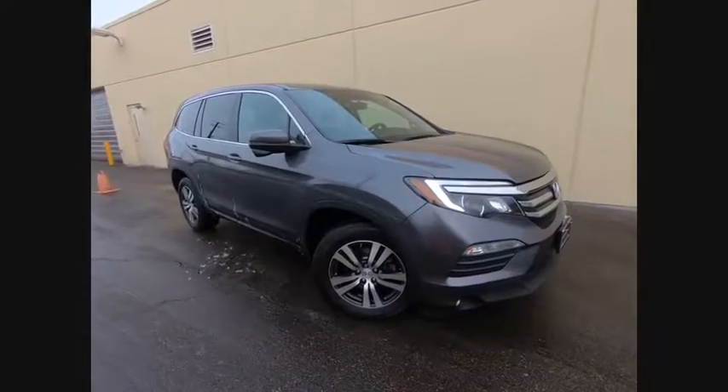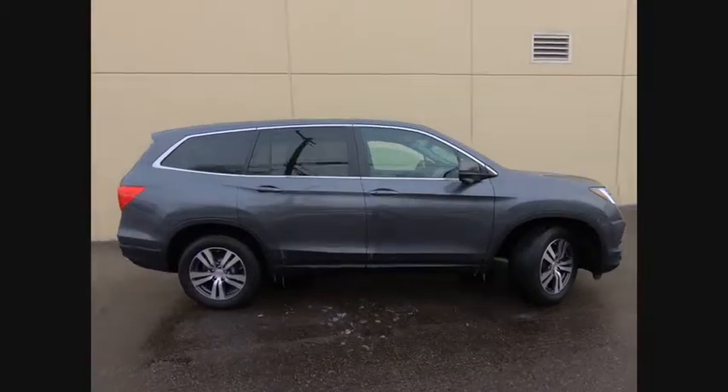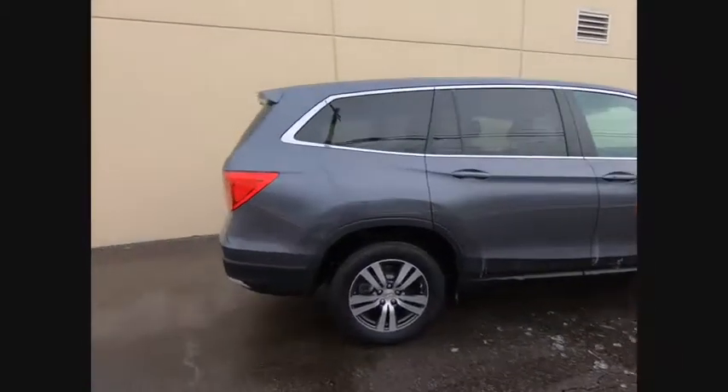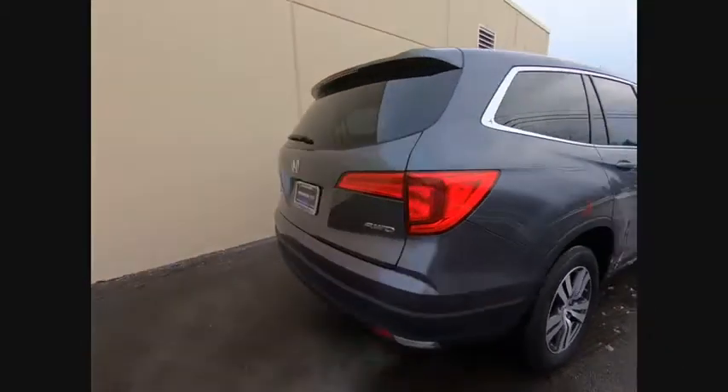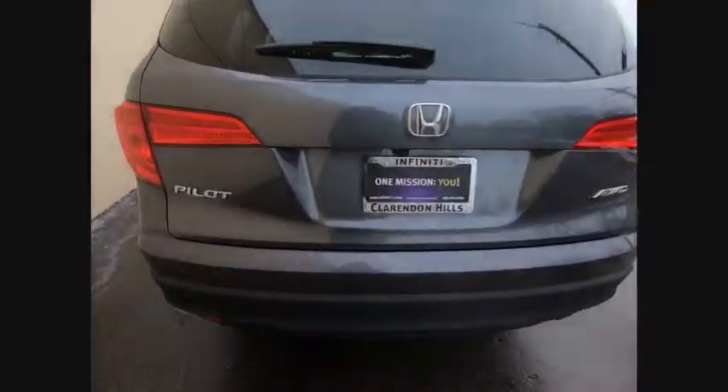You are going to love the 2016 Pilot. Optimal utility. Indulgent interior. Powerful performer. You'll be ready for almost anything in the Honda Pilot, and it is priced below $30,000.